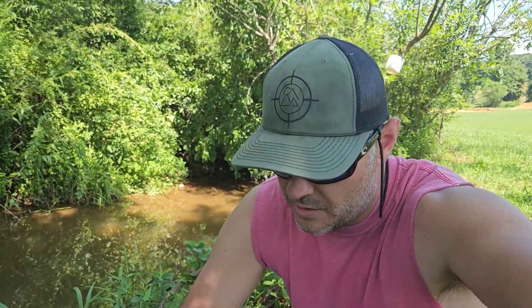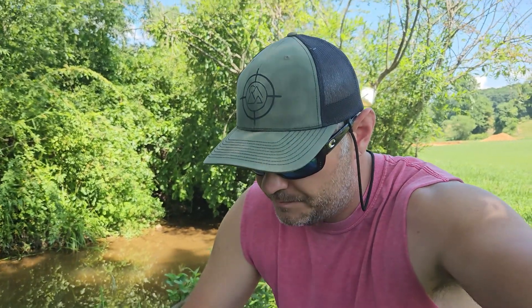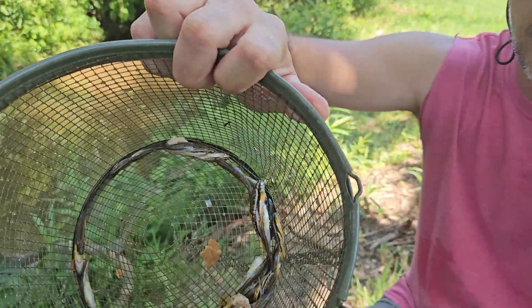I threw the trap back out there off camera, just because usually when we come down here we catch a ton in the minnow trap. For whatever reason we didn't catch a lot the first time, but the second time we've got a basket full here.